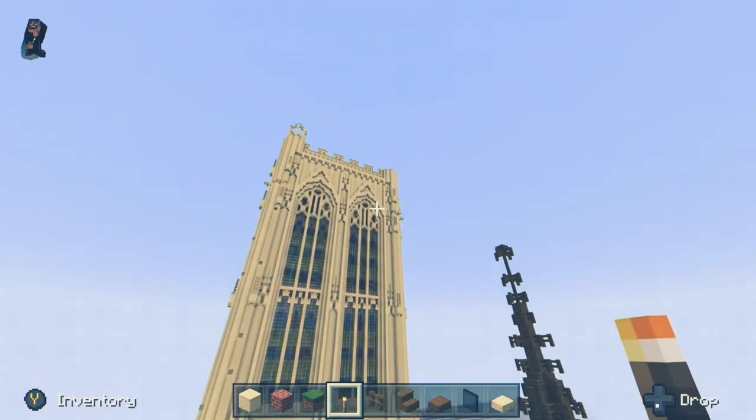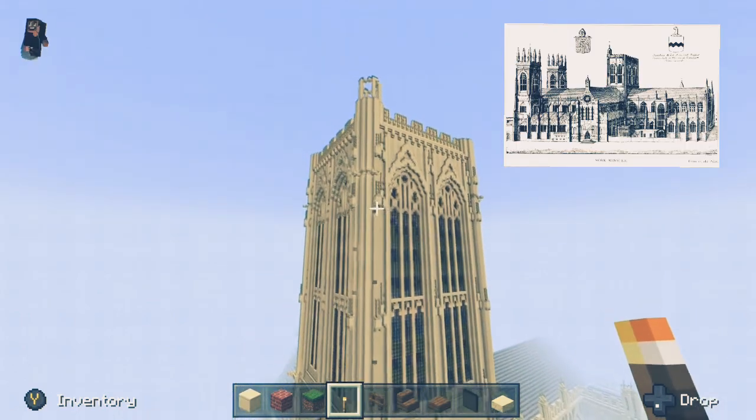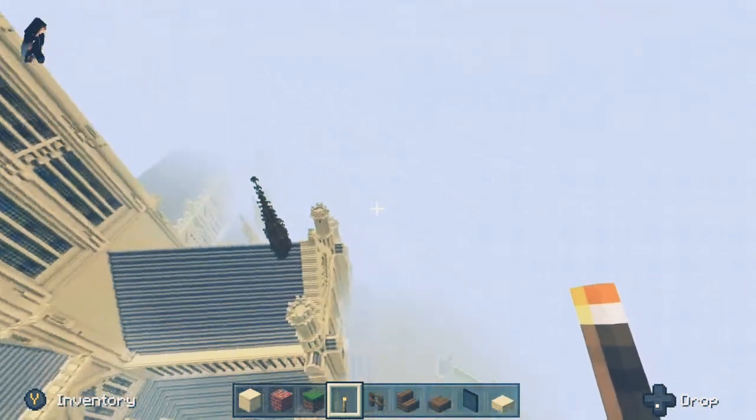Strictly speaking, this little tower on top of the central tower shouldn't be here — it was put here in 1666 for the Jacobean War as a giant lantern to warn anyone of an attack.